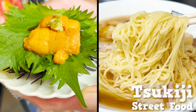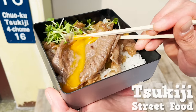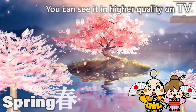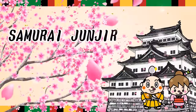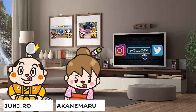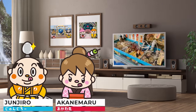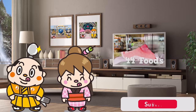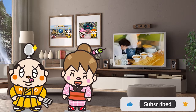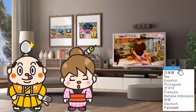Latest Tsukiji Guide for 2023 — 44 Food Recommendations. This is the Samurai Junjiro Channel. Hi, I'm Akane Maru, born and raised in Japan. This video is the latest Tsukiji Guide. We will introduce 44 types of food, including classic dishes that have been around for a long time and seafood dishes from restaurants with long lines.